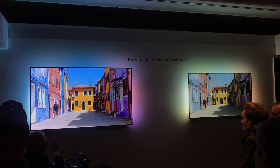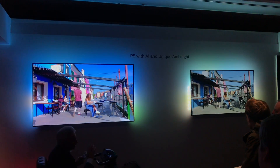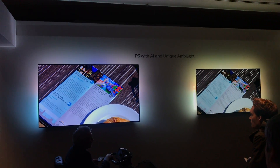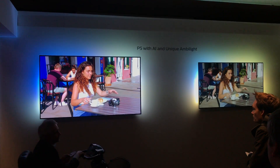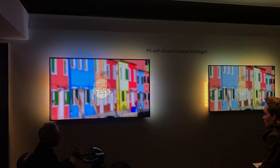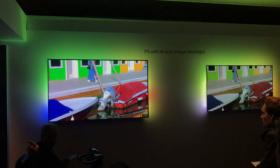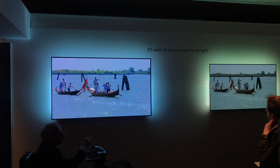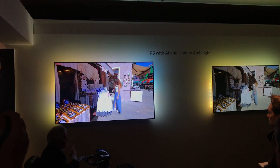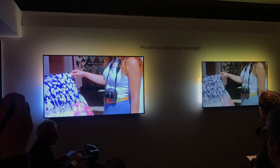This is our P5 AI picture. That one there is 65 inch. We will launch the AI in three different modes: the 805, 865, and 855. The 865 is actually running there. Before I show you on both TVs how AI really works — this one, as I mentioned, is on P5 AI.